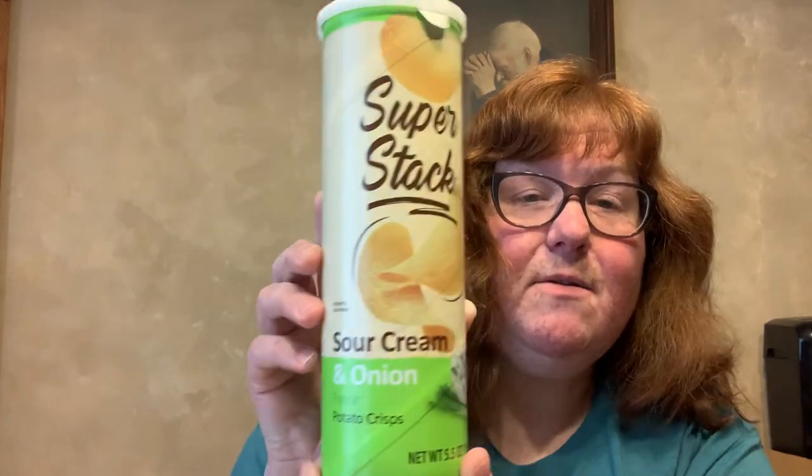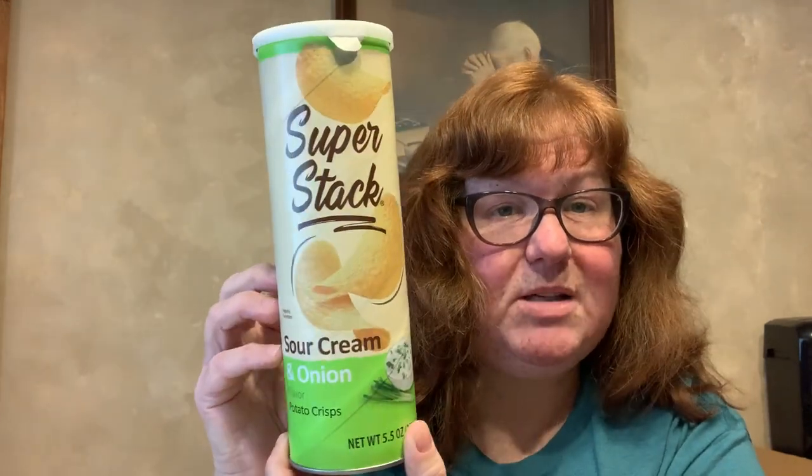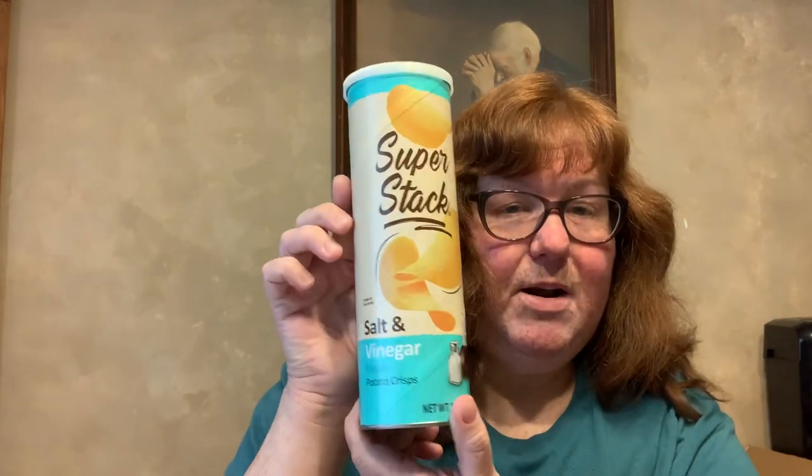I'm going to start with my Dollar Tree haul, starting with the food items. I found these — they're like Pringles, just called Super Stack. They're 5.5 ounces. This one is Sour Cream and Onion, this is the Original, then Salt and Vinegar, and the last one I found is Cheddar Cheese. Let me know if any of you have found these — I'm going to try to grab them all.